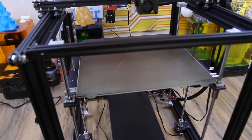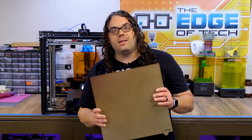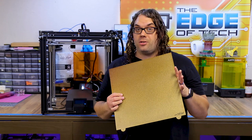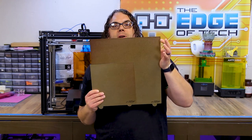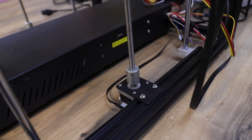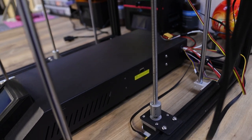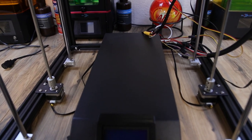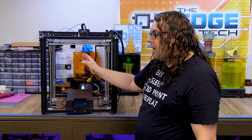The Ender 5 Plus comes with a 350 by 350 by 400 build area — that's really big compared to the Ender 5. The next thing I really like is Dual Z with Dual Z motors — a motor and dual Z on each side of the printer — which helps it stay aligned as it goes up and keeps everything really solid on the gantry. It uses four stabilization bars that it slides on, unlike the Ender 5 Pro which is a cantilever with a single Z and two stabilization bars. These have four bars and Dual Z.